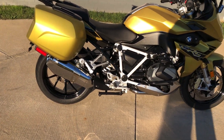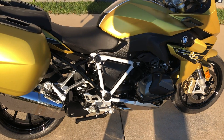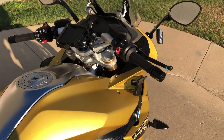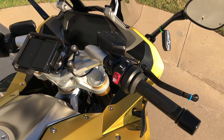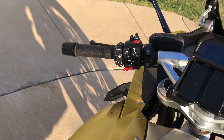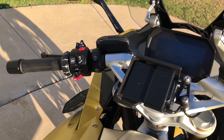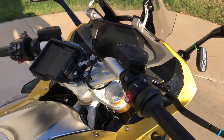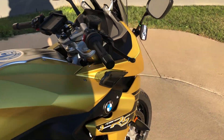You've got pegs for the rider and the passenger. You've got the full digital display, four different riding modes, ABS brakes, ESA, cruise control, heated grips, and a GPS mount — though it did not come with the GPS. You've also got the adjustable levers.